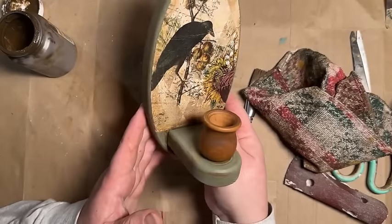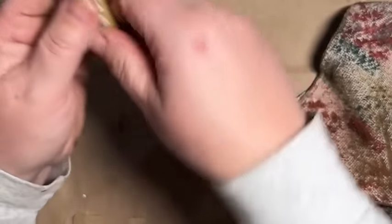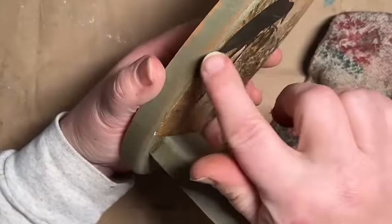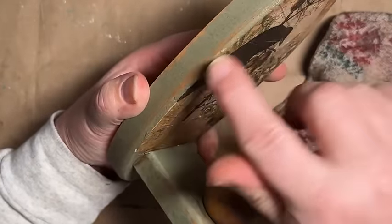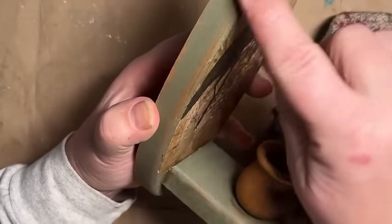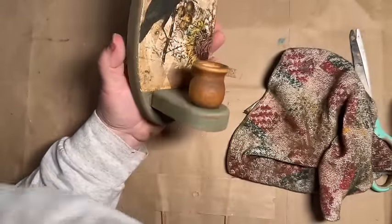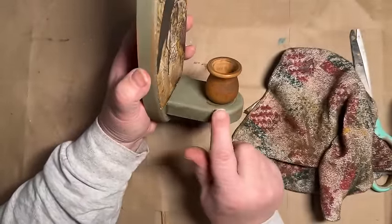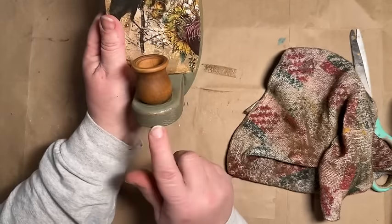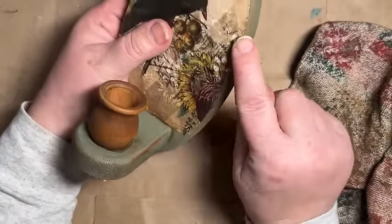I want to give that gold in the paper — the writing — a little nod by adding some Rub 'n Buff in Antique Gold. I'll have a link down in the description to Amazon if you're interested. I think it adds so much to a piece. I have it in Ebony black and also Antique Gold, and I've been using them quite a bit lately. I take a finger, put a little rub and buff, and apply it all around the edges — it comes out so nice.